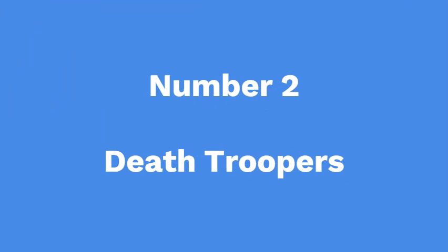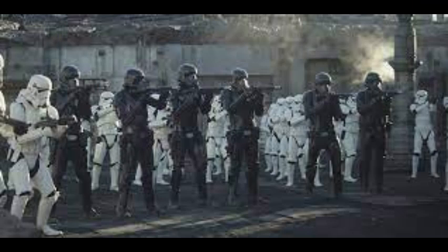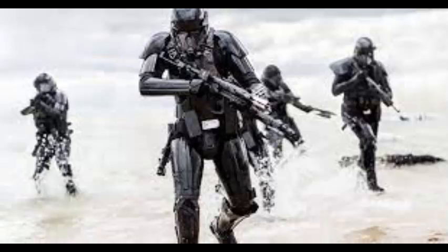Number 2: Death Troopers. Death Troopers were elite stormtroopers mainly assigned to protect important people working for the Empire, such as Thrawn and Krennic. Emperor Palpatine named them himself to capitalise on rumours of undead stormtroopers. Their blasters ranged from SE-14R light blasters to DL-19 heavy blasters, and their grenades varied from detonators to imploders.